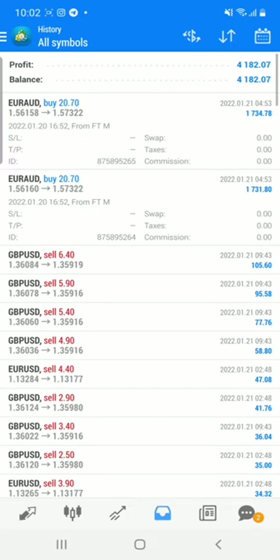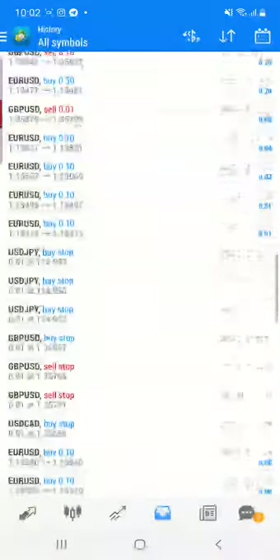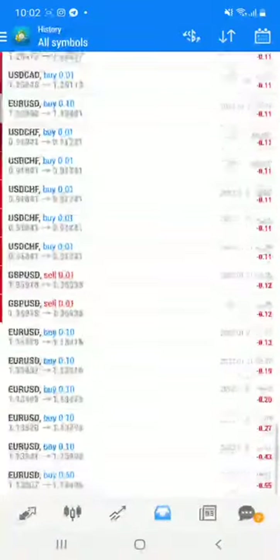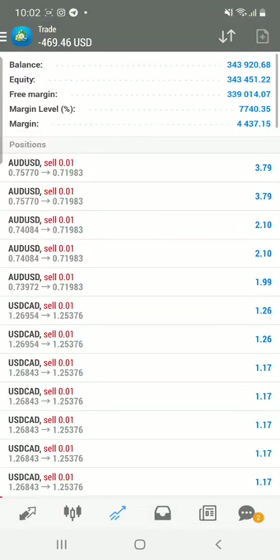You can see all the trades in this account and monitor what the trades are. Some trades show profit, some show loss — we are never hiding anything from clients. You can check that some trades are open and a few losses are open in the account, but we are going to close all these trades on the profitable side.